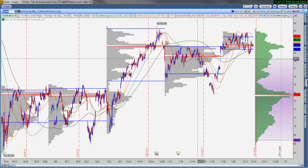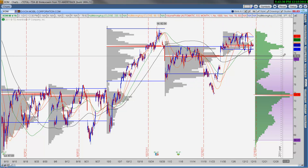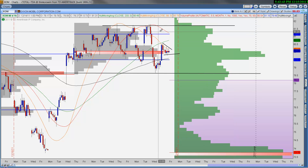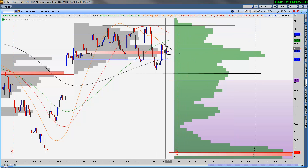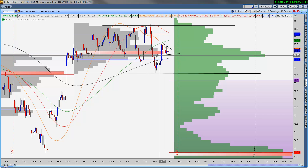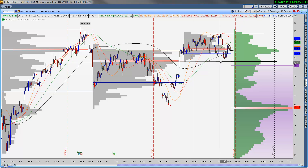ExxonMobil — we're holding November's point of control and December's point of control, trading right at those levels right now. You can see this tight little consolidation pattern. If this thing doesn't come back and test the highs, we may start to form lower highs, and that could cause a move lower in ExxonMobil. But so long as this December point of control stays under price, this is a name you can stay involved with, ultimately having your stop below November's point of control. I wouldn't be hesitant to be long this name because ExxonMobil is one of the best-run companies in the world.